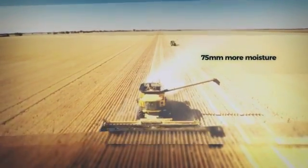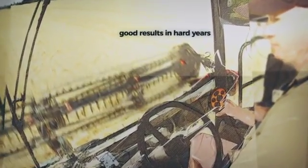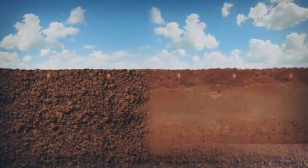Early adopters are convinced. They're getting consistent results, especially with limited soil moisture. Crops need soft soil, full of air spaces, to follow the easiest path to nutrients and water.